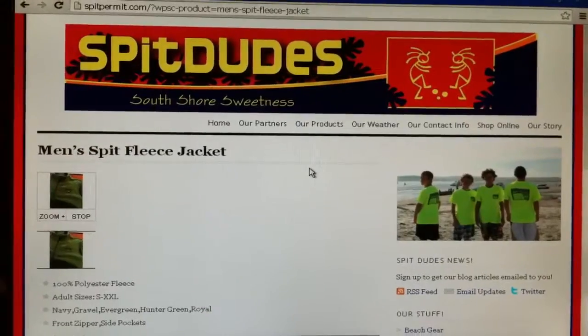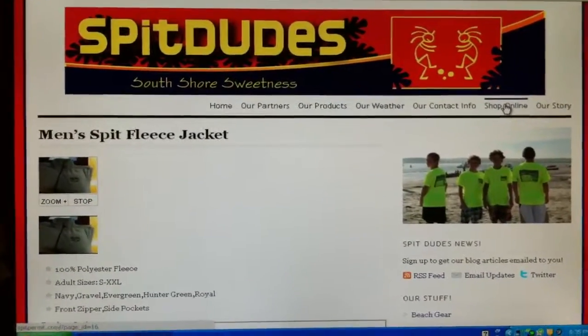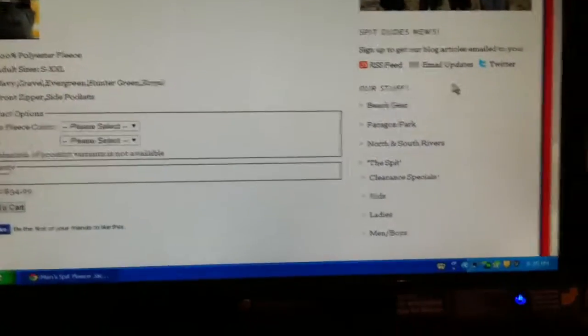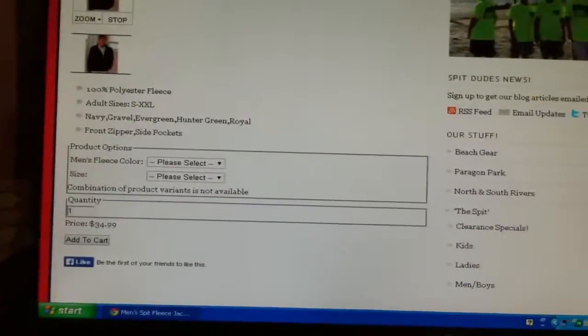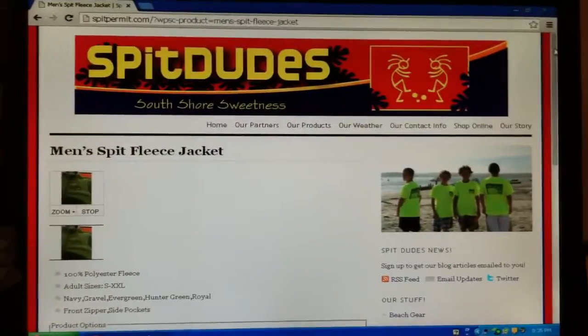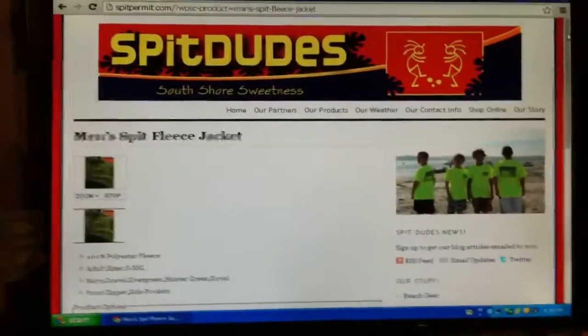The fleeces are only available at spitdudes.com. Simply log on, click up on the right hand corner, shop online. They can be found under the subcategories — the spit, as well as ladies and men's and boys. Very easy to order, credit cards accepted, secure website, and again, shipped to your door. Thanks for checking it out. We appreciate the business, and we'll see you on the beach.